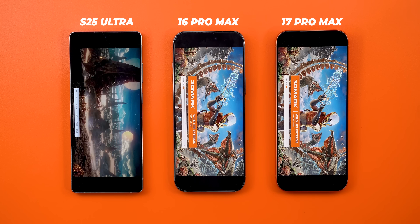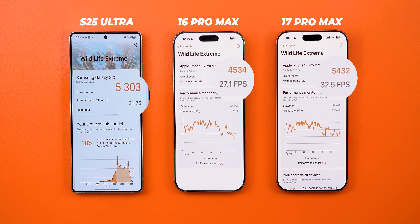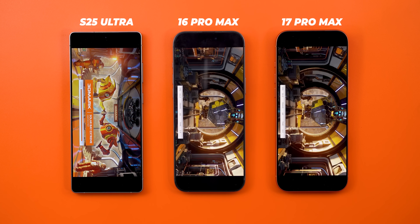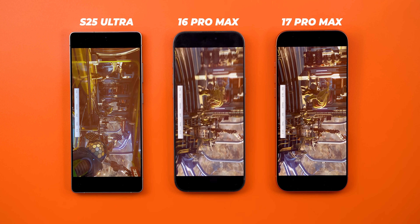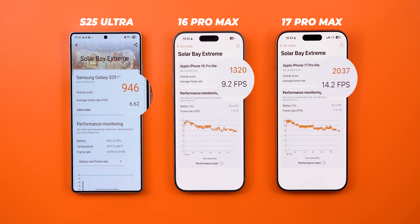Moving to 3D Mark, I did two tests this time. The first one is Wild Life Extreme — the 17 Pro Max is a tiny bit better than the S25 Ultra and 19.8% faster than the 16 Pro Max. The second one is Solar Bay Extreme to test ray tracing performance. The 17 Pro Max is the fastest by a good margin, followed by the 16 Pro Max, and the S25 Ultra is the slowest. The 17 Pro Max is 54% and 115% faster than the 16 Pro Max and the S25 Ultra respectively — which is insane.